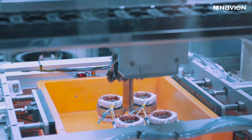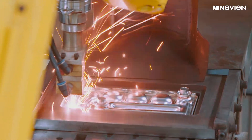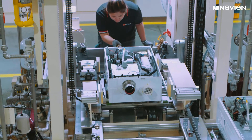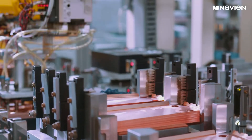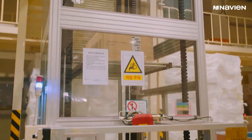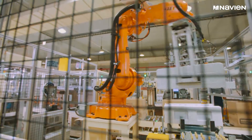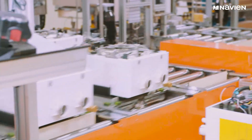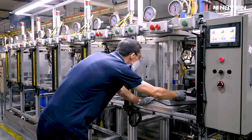Advanced robotic automation fuels the entire production process, ensuring the highest levels of consistency and precision in manufacturing and production. Over 50 robotic fixtures and miles of conveyor produce more than 2 million tankless water heaters, combi boilers, and boilers each year, with rigorous quality tests and inspections built into each step.